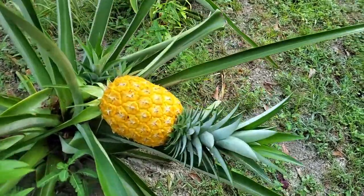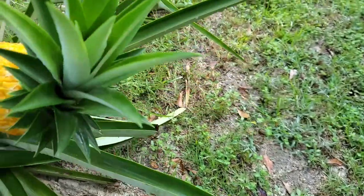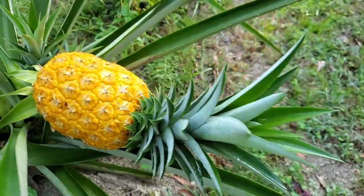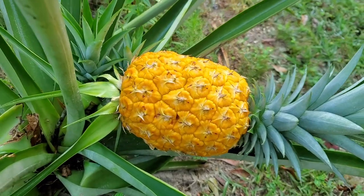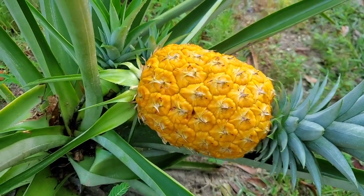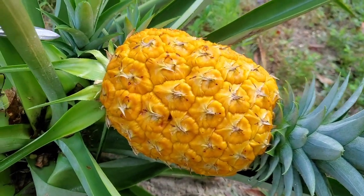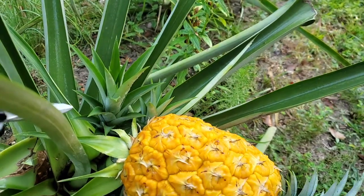Guys, let me show you what I found — I'm just super excited. Look at this! It's ready to be cut. Look how pretty. Isn't that awesome? It's a beautiful golden color, probably about ready to eat. So I'm going to cut this one, and then we have a baby coming here, which means we can start another one.